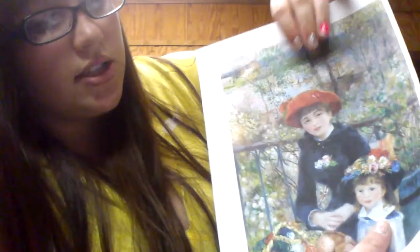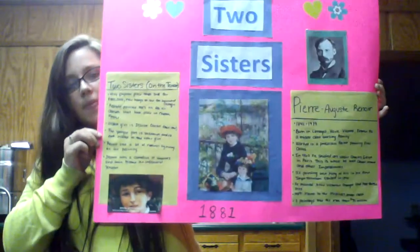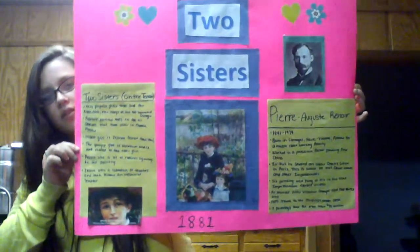I really enjoyed learning more about this piece because as I looked at it, I wondered if they really were sisters and why they were there. To find out that they were not sisters, and that this is a very pleasant suburb they're in — I really liked learning about it. I think that Pierre-Auguste Renoir is a very, very good painter. That is all I have to talk about. I'm going to show you my poster one last time. Thank you.